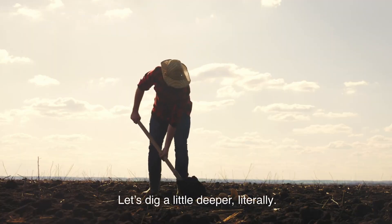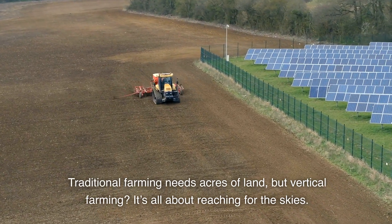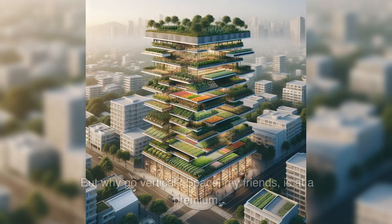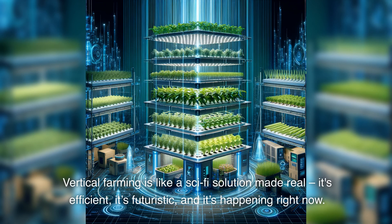Let's dig a little deeper, literally. Traditional farming needs acres of land, but vertical farming? It's all about reaching for the skies. These multi-story agricultural wonders are redefining the concept of a farm, turning urban landscapes into food-producing powerhouses. But why go vertical? Space is at a premium. As cities grow and arable land shrinks, we need smart solutions. Vertical farming is like a sci-fi solution made real — it's efficient, it's futuristic, and it's happening right now.